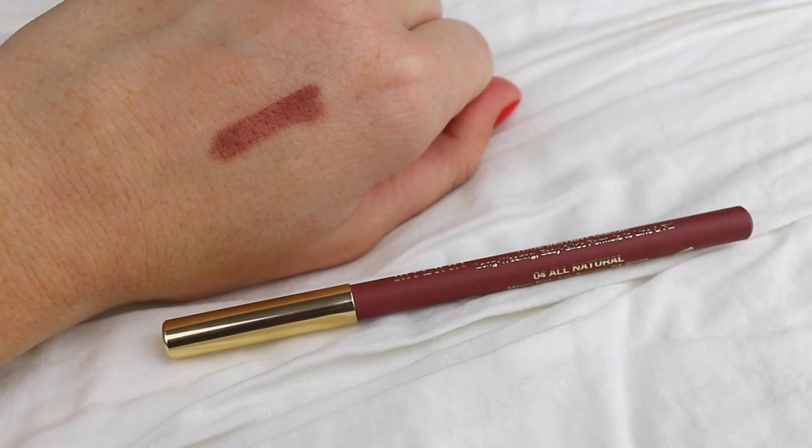Next I have a lip liner by Milani. I went to the drugstore the other day and I haven't walked through the makeup aisles in so, so long — I mostly shop online now. I've been into lip liners and when I was organizing my lip products, I realized I don't have that many. So I wanted to get a good browny, nude lip liner. This is in the color 04, All Natural — I think that's their lightest one. It's a really creamy formula and I find that it dries quickly on your lips so it doesn't really bleed around.